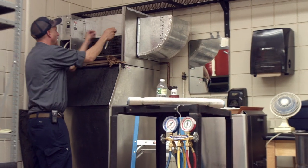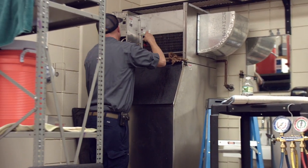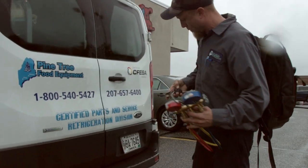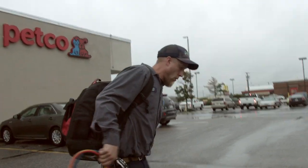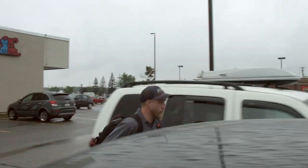My job consists of working on commercial refrigeration equipment in all applications — schools, nursing homes, restaurants, and any other establishment that has some type of commercial food equipment in it, as far as coolers or ice machines or anything like that. We go out there to maintain the equipment and then obviously make repairs when they need repairs.